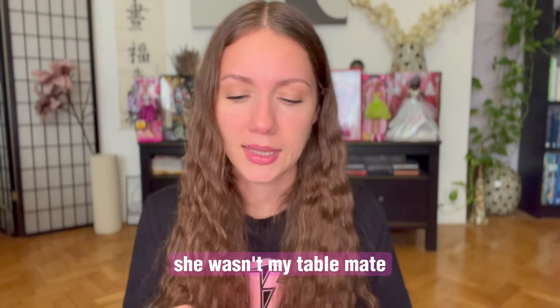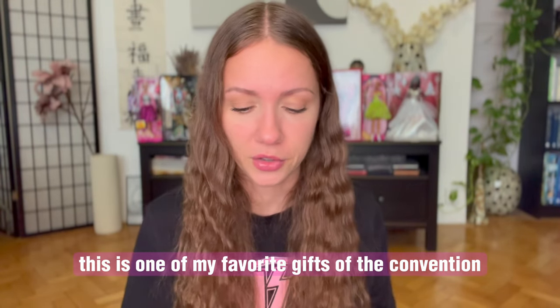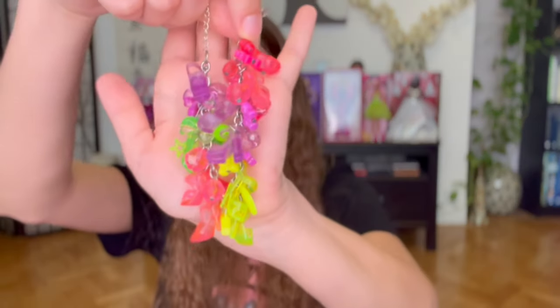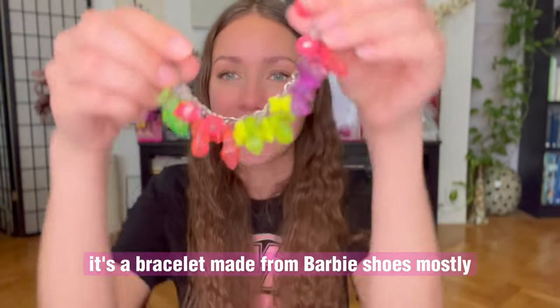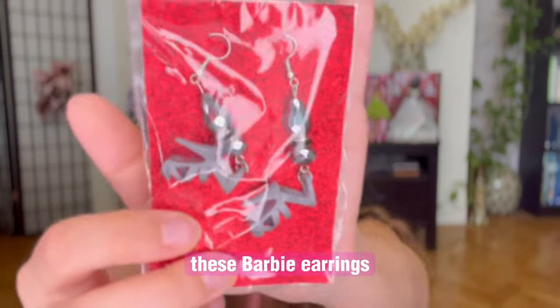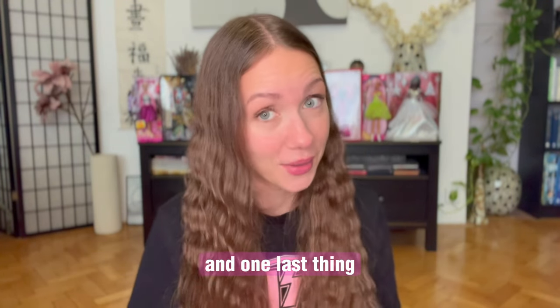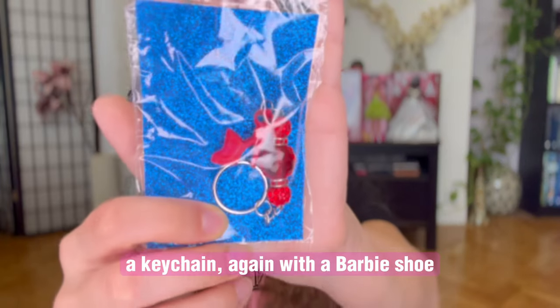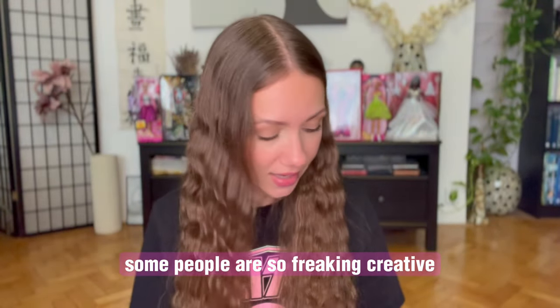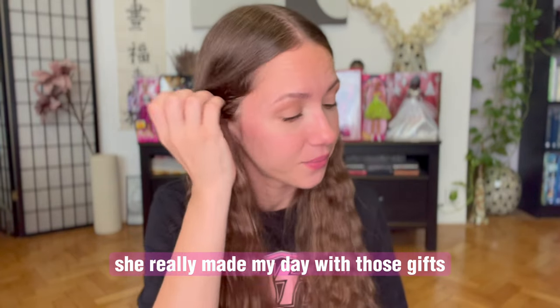This is a gift from Lori — she wasn't my table mate, but I still got a gift from her. Guys, this is one of my favorite gifts of the convention. Look at it — it's a bracelet made from Barbie shoes, mostly like a rainbow. I just love it. And there's more: these Barbie earrings — earrings with Barbie shoes attached. So cool. And one last thing — a keychain again with Barbie shoes. Some people are so freaking creative, and I love Lori so much.